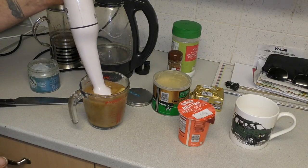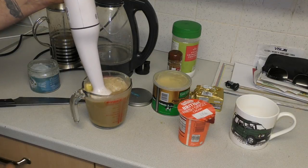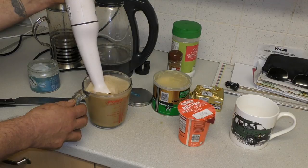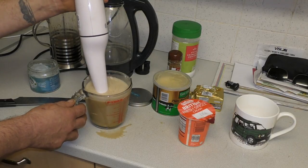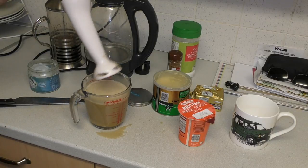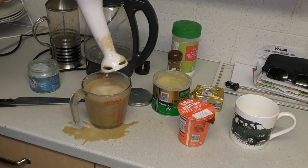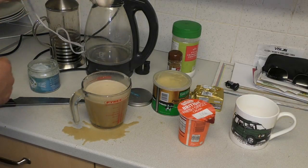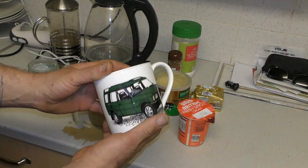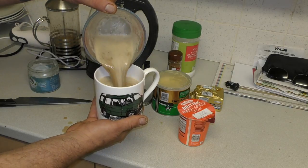I'll just quickly blend this up - it's a bit messy, I'll probably splash it everywhere. What this is now is a bulletproof coffee. If you have it in the morning, you can go quite a long time and the feeling of hunger won't be there. The insulin is not really stimulated. I've got my Land Rover Discovery mug - I'll have one of these and that will just keep me going.